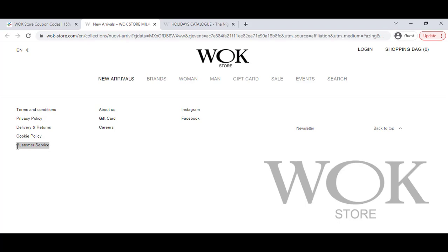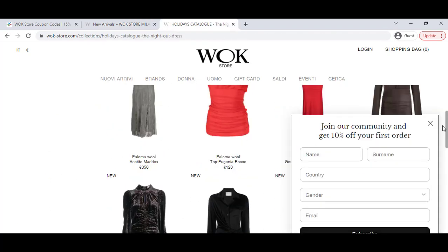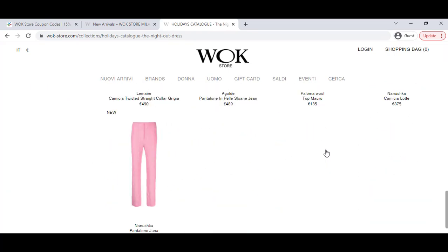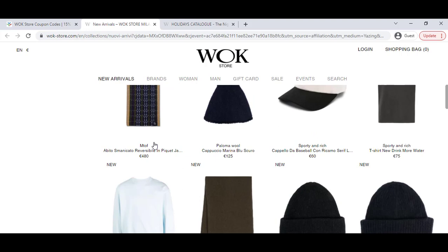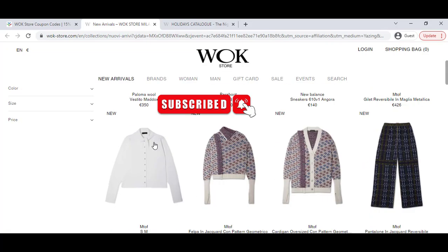For any kind of support, go to the website's customer service page so that you can connect with them and buy the best product with the best discount. I already showed you the coupon that will work for you with confidence. Make sure you like and share my video with your friends, and don't forget to subscribe for the latest updates. See you in the next video.